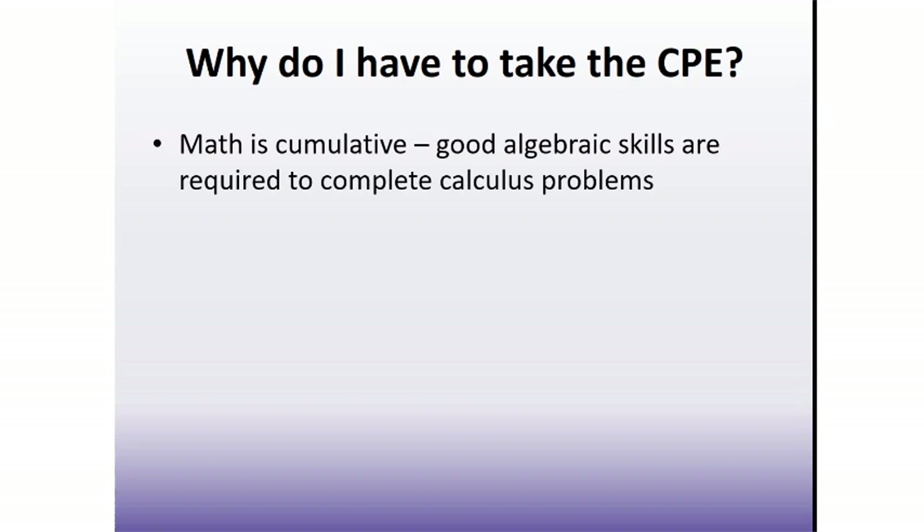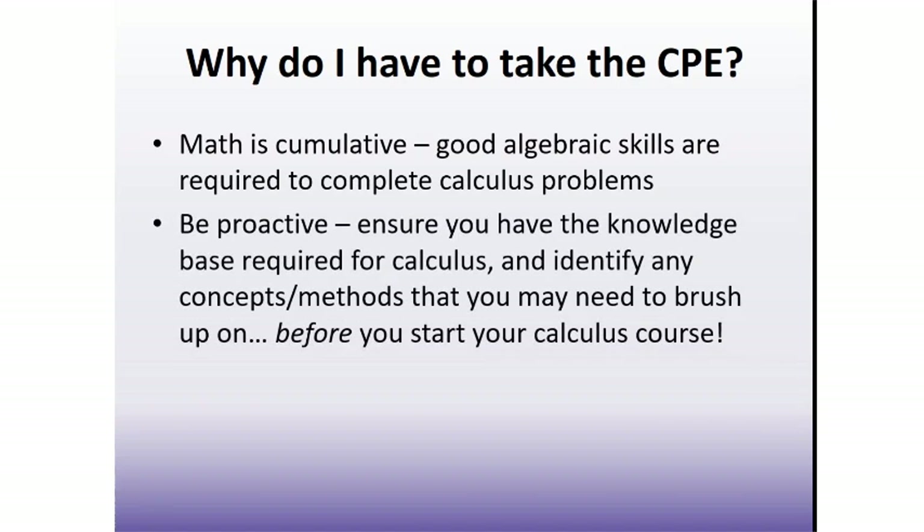So we are being proactive. We want to ensure our students are aware of what their calculus instructor is going to assume they already know — we are helping you stay a step ahead. Completing the CPE will let you identify any topics that you have either forgotten from high school or never fully understood. Review those concepts beforehand so that you are not playing catch up when you start your course, and can concentrate on the new material as well as adjusting to all the other changes university life brings. The preparation aspect is probably the most important reason we have students complete the CPE.